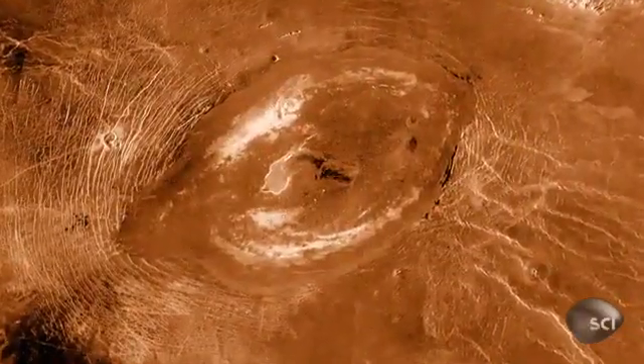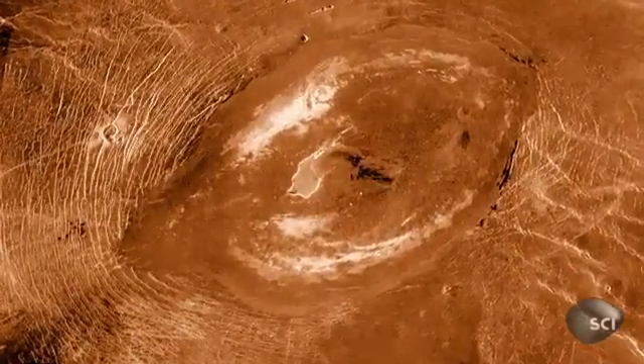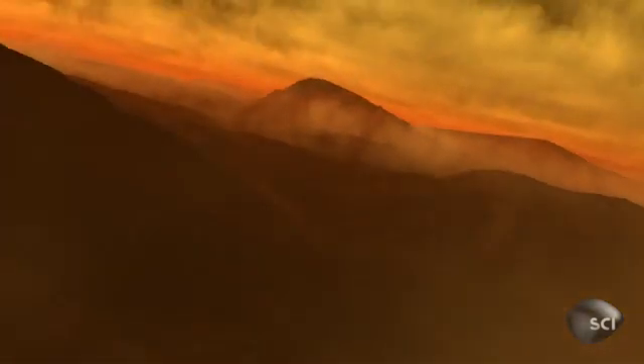Sometime in the past, Venus had volcanoes. For the first time, we had a picture of Venus revealed — and we were shocked. We found a scarred surface, a volcanic surface. There are at least a thousand volcanoes that are very large, and maybe tens or even hundreds of thousands of smaller ones. Three quarters of Venus's surface is lava plains — evidence of an ancient cataclysm.